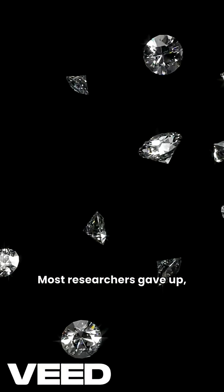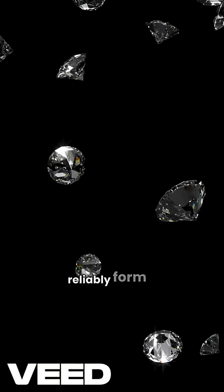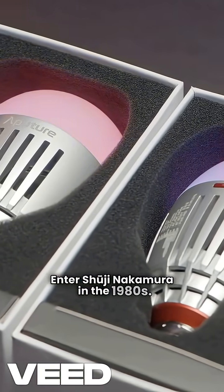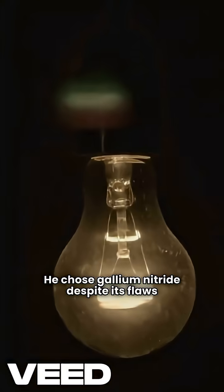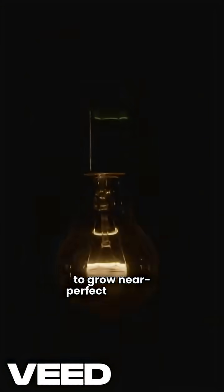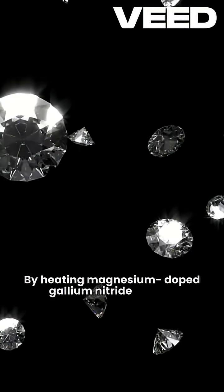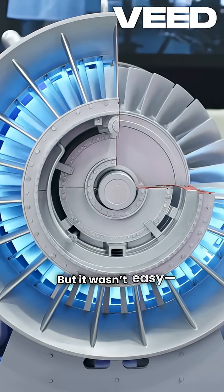Most researchers gave up, focusing on zinc selenide instead, but it still couldn't reliably form p-type material. Enter Shuji Nakamura in the 1980s. He chose gallium nitride despite its flaws and innovated a two-flow MOCVD reactor to grow near-perfect crystals. By heating magnesium-doped gallium nitride to 400 degrees, he cracked the p-type puzzle, creating a functional blue LED by 1992.